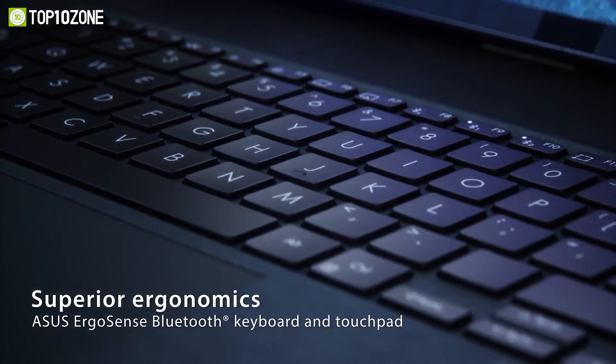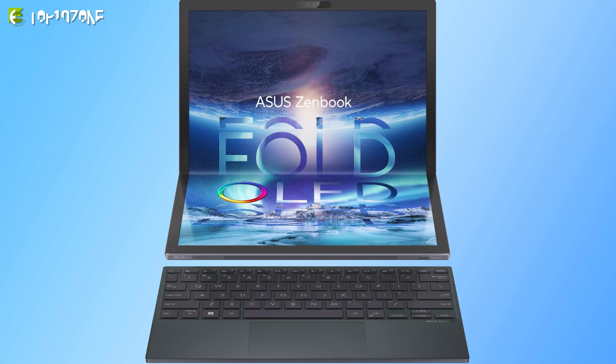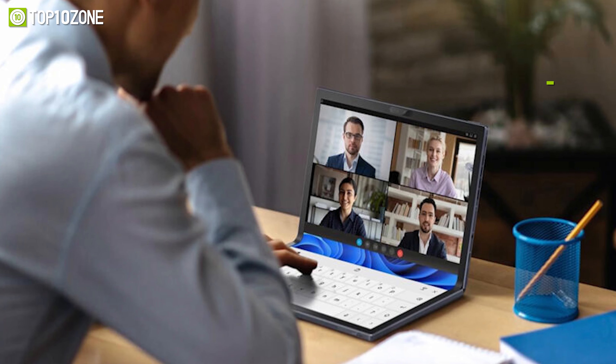With an improved rotating soundbar with quad Bowers and Wilkins speakers, watching movies and listening to music is pure enjoyment. Overall, the new Lenovo Yoga 9i is a highly capable 12th-gen laptop that will assist you on your content creation journey.